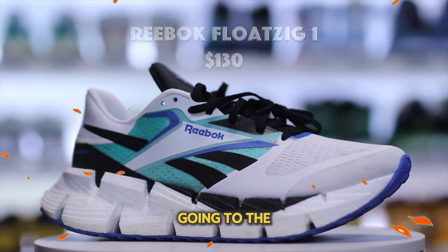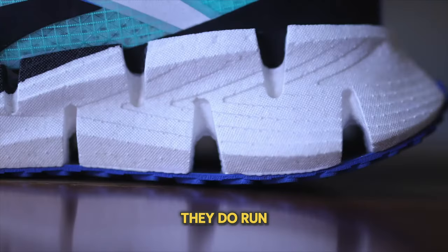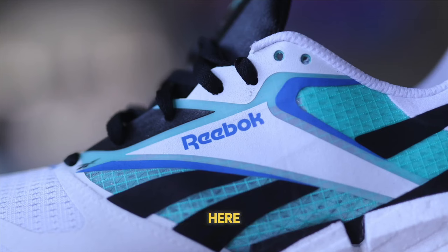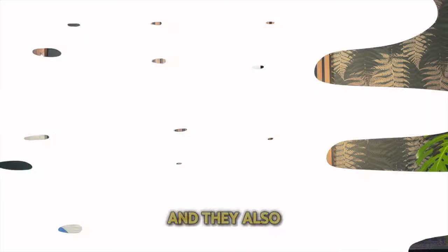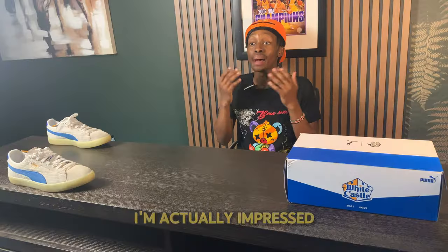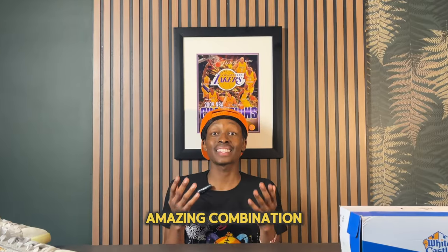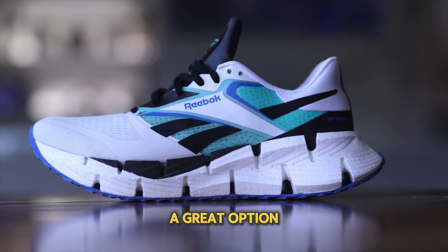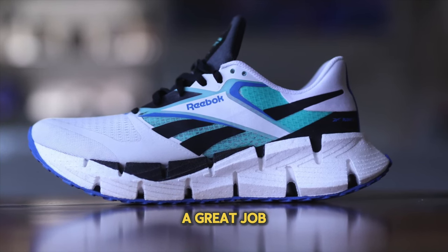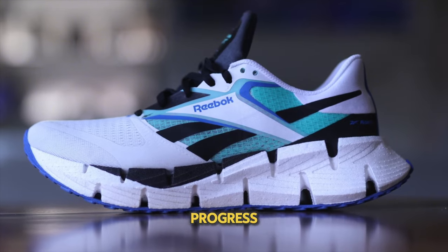Number 10 is the Reebok Float Zig One, which is incredibly soft on your foot. They run for about $130 and I am genuinely impressed with what Reebok was able to do here. They also have about three other options worth looking at. I'm impressed with the Float Ride incorporated in the midsole combined with the Zig Tech — an amazing combination. Overall this is a great option for everyday comfort, and it's very nice to see some forward progress from Reebok.